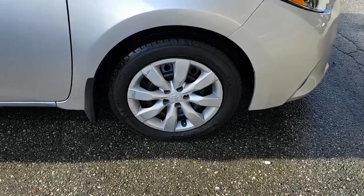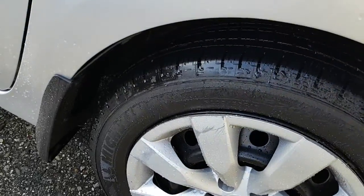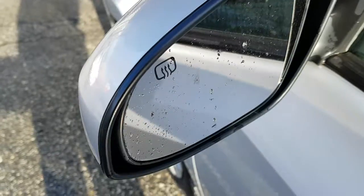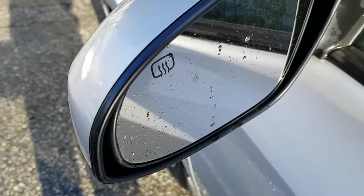A few minor scrapes on the rims but not all chipped and cracked. It comes with Michelin mud and snow tires and again lots of tread left in the tires, so you don't have to worry about those. This one also comes with heated exterior mirrors for bad weather conditions.